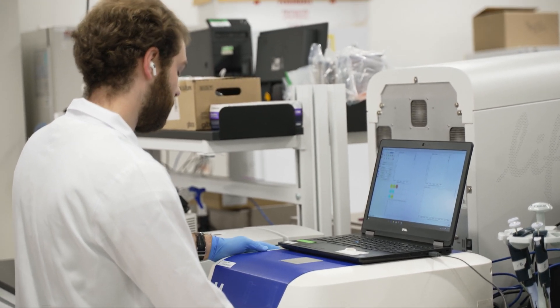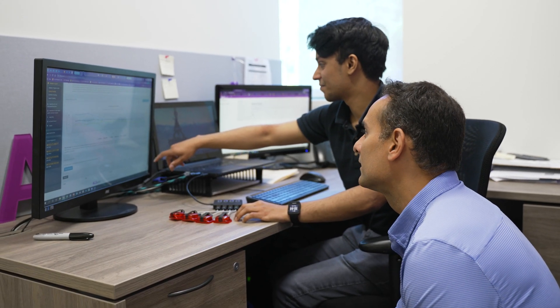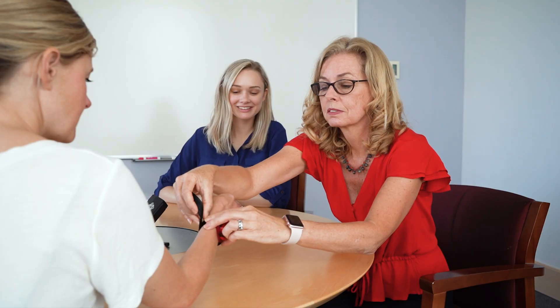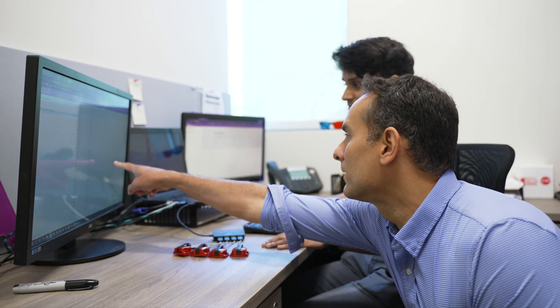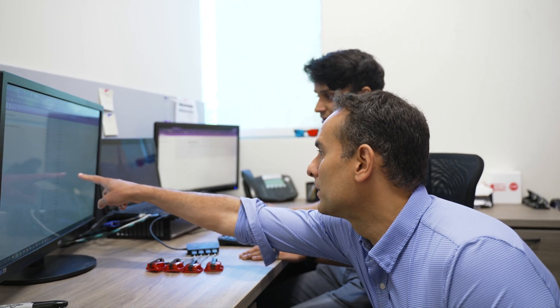In the Precision Medicine Program suite, scientists like Allen focus on gathering and analyzing data and biological samples contributed by people with ALS through our Precision Medicine Program, or PMP. All of this data submitted from PMP participants is then collected and analyzed here, where our science team studies it and tries to learn more about ALS.